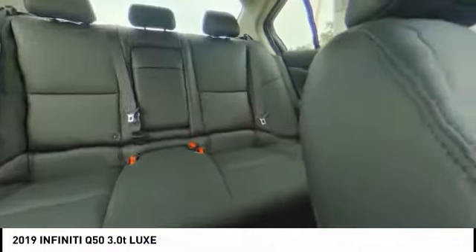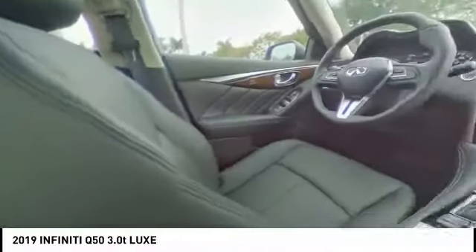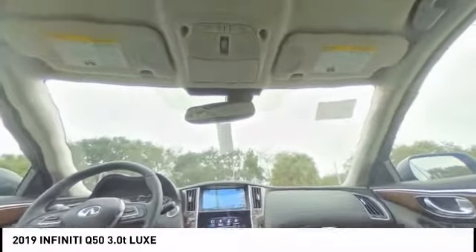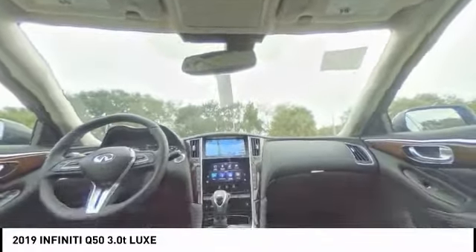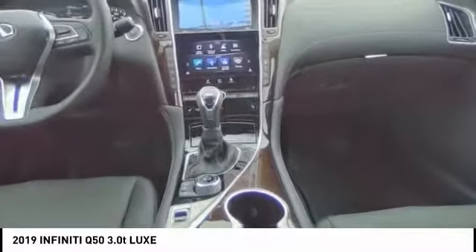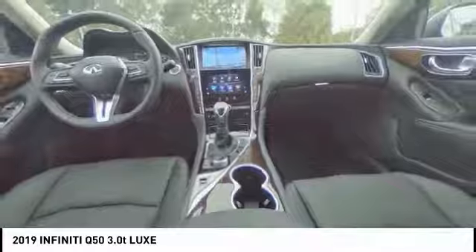Is love at first sight really possible? Let us know when you stop in. For more information, visit INFINITIofcoconutcreek.com.